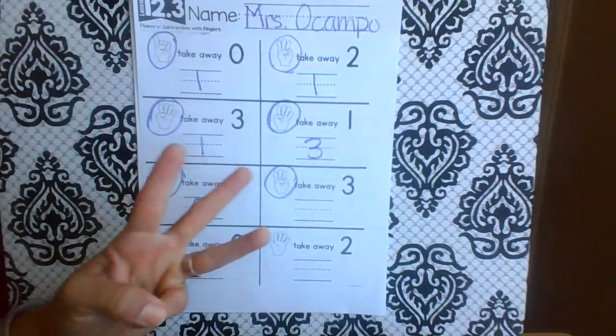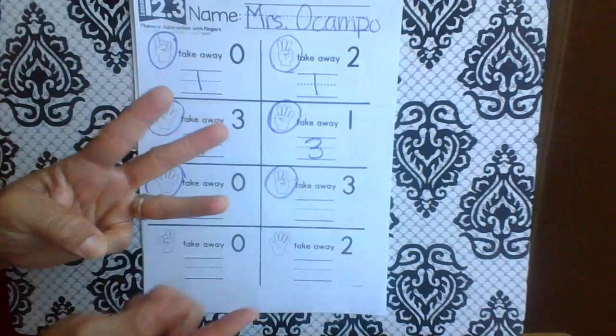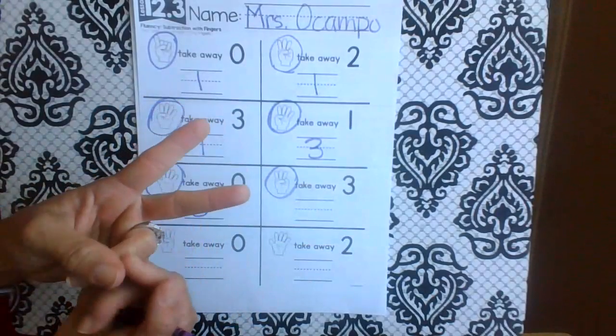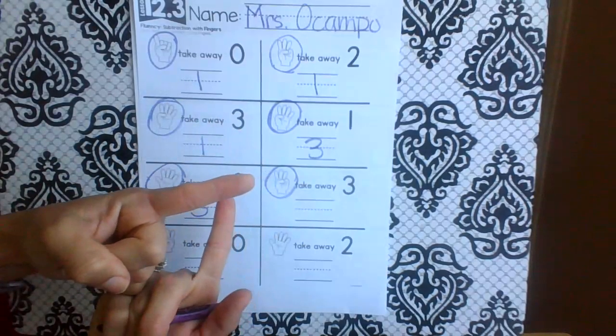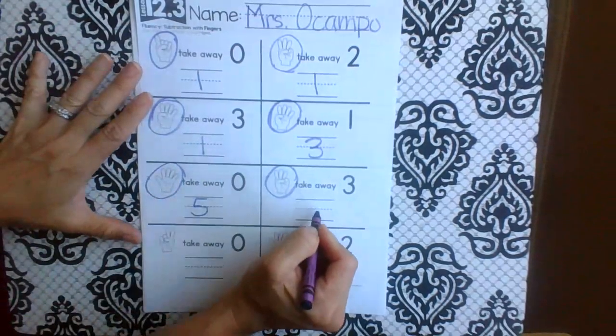How many fingers? Three. Take away three. Let's take away three: one, two, three. How many are left? Zero.